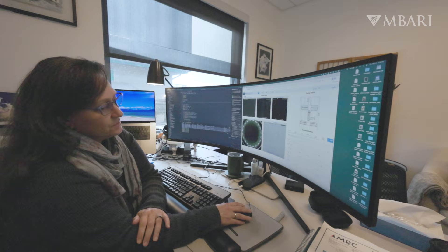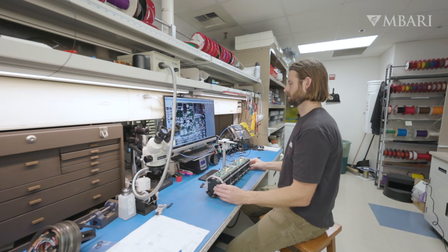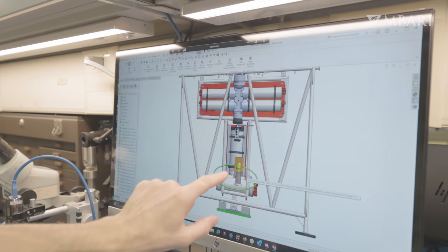The collaboration between the back end and the front end, as well as the mechanical and electrical side, is critical for the SINKER to even function. Both ends are super critical to get the information up to the science side.